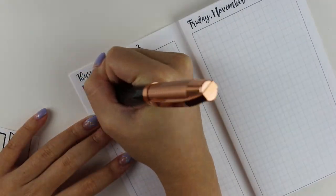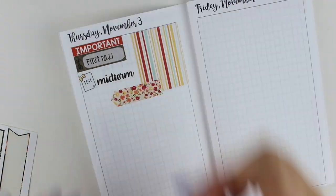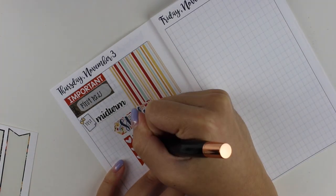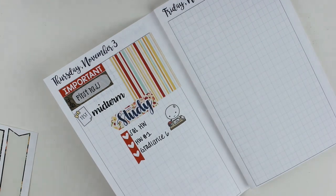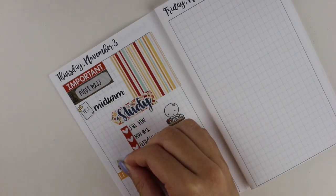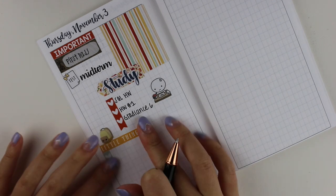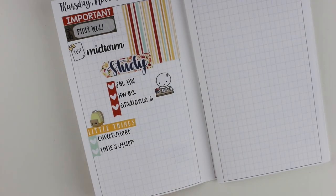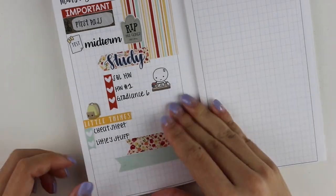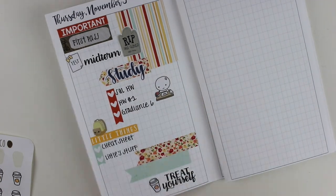Moving on to Thursday: I put down an 'important' header with my enrollment time because I needed to sign up for classes for next quarter. I put a test sticker from the Coffee Monsters Co — it's super cute because it has a bow. The study sticker is from a Paperella Story. I made a list of things I wanted to study for my midterm, and used that studying emoji from the Coffee Monsters Co. I also put a 'little things' header with a backpack from Sweet Kawaii Design to remind myself to pack my cheat sheet and things for my little. I put down a 'rip I'm a goner' tombstone sticker from Shop Jessica Hart's deco sheet because that midterm was super difficult.